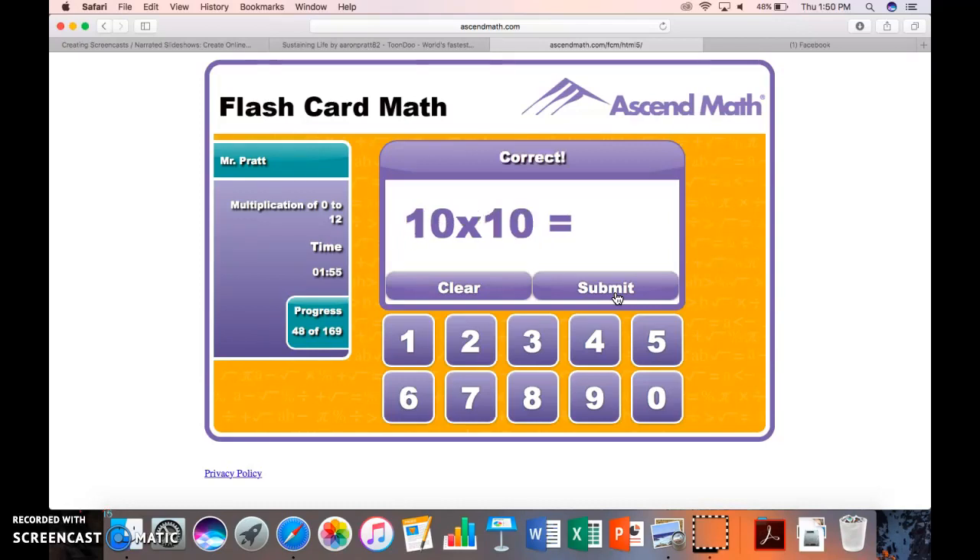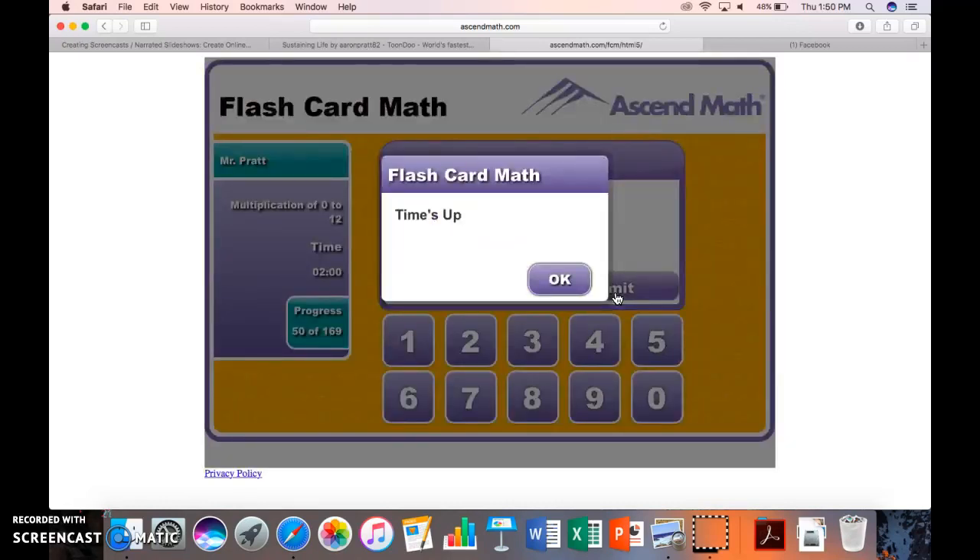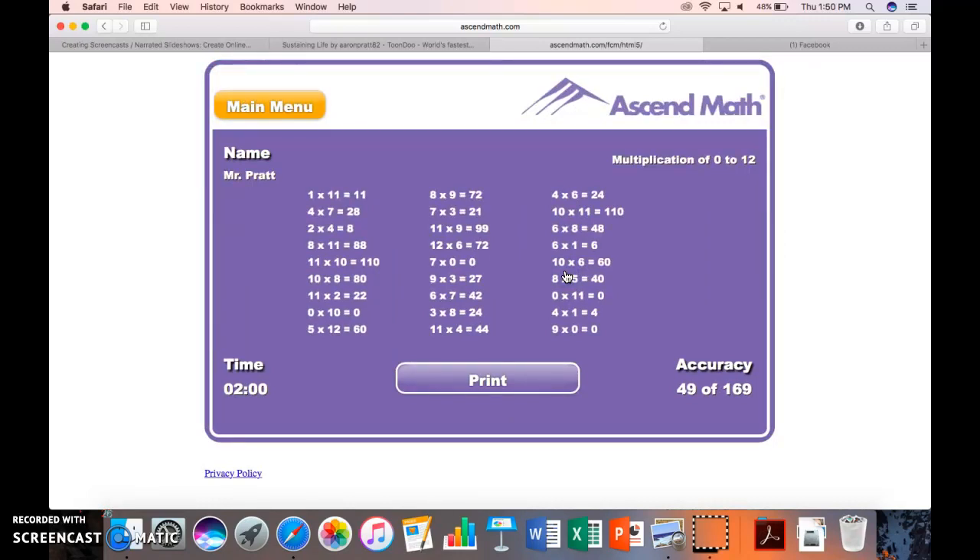So I'm answering these math facts and I keep going, and then my time is up! I'll press OK. It tells me I got 49 out of those 169 facts correct. 49 in 2 minutes? Not fast enough. I'm going to go back and try again, but I'll do that practicing without you listening. Please enjoy this AscendMath.com math fact practice. Thank you.